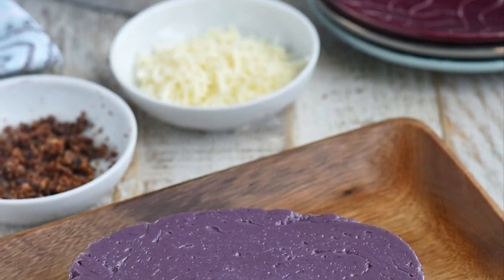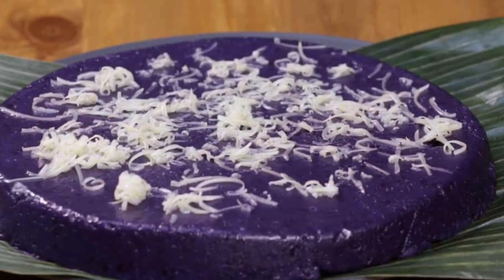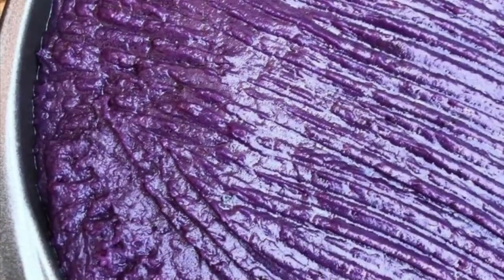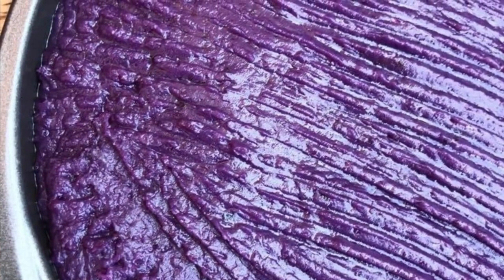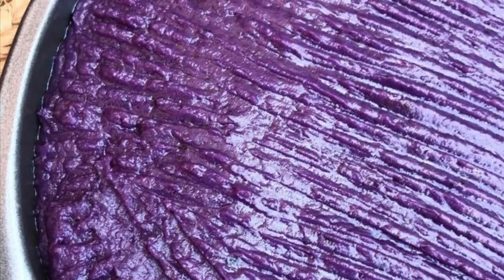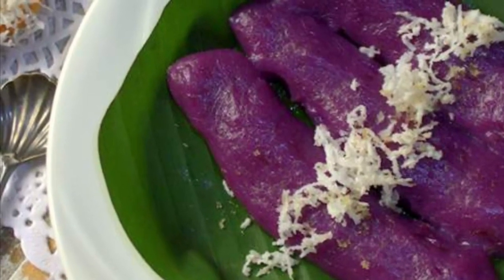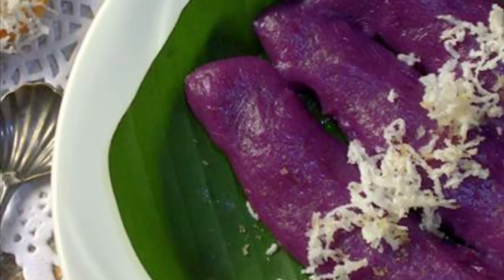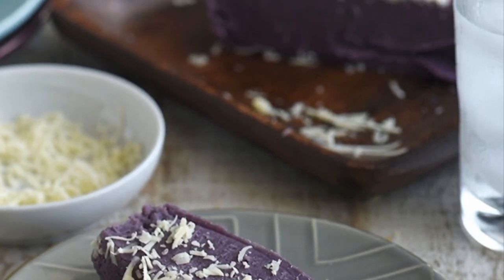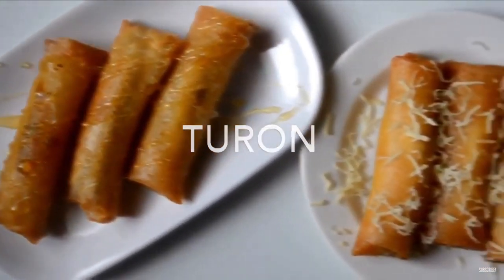The main ingredient is peeled and boiled purple yam, which is grated and mashed. The mashed yam with condensed milk and sweetened coconut milk are added to a saucepan where butter or margarine had been melted. The mixture is stirred until thickened, then cooled and placed on a platter or into containers of various shapes. It is typically served cold after refrigeration. Optional toppings include grated coconut, latik, or condensed milk.